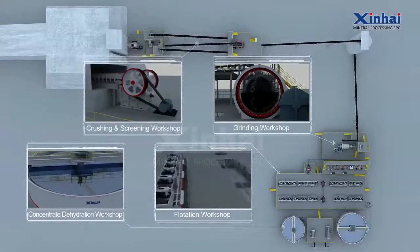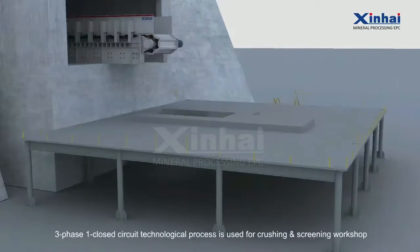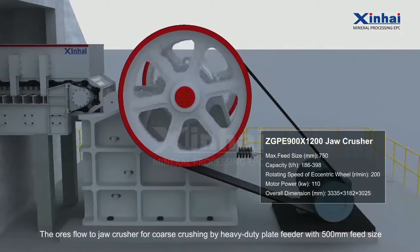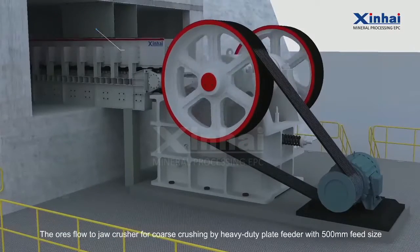Crushing and Screening Workshop: A three-phase-one closed-circuit technological process is used for the crushing and screening workshop. The ores flow to a jaw crusher for coarse crushing by a heavy-duty plate feeder with 500mm feed sides.